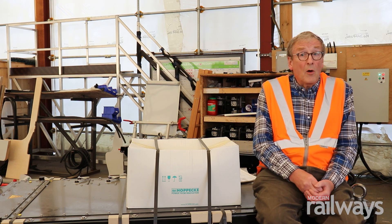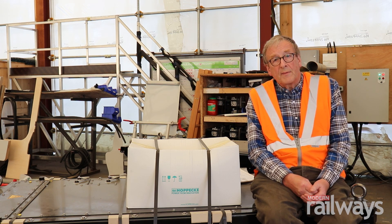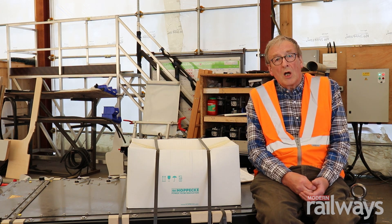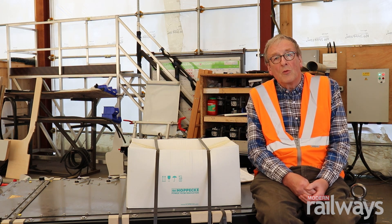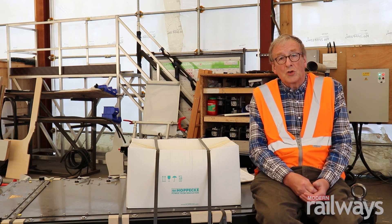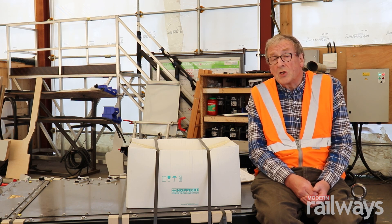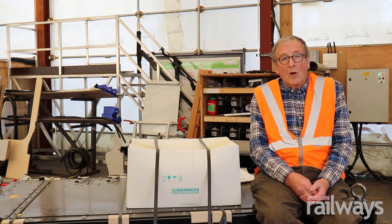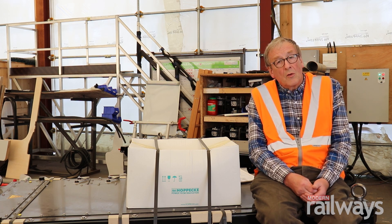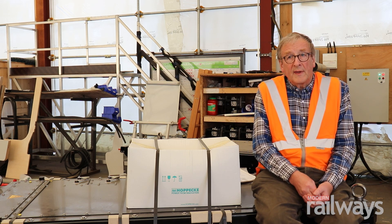When one of these trains fitted with this system arrives at a charger, all the driver has to do is stop at the stop board — it's all automatic from then on. Even if the train has run its full range of up to 100 miles, it will charge automatically in no more than 10 minutes. On a shorter branch line it could be only a couple of minutes to charge. There are other plans following on, all using the same principle, and as new technological opportunities arise we'll see whether it's sensible to use them.